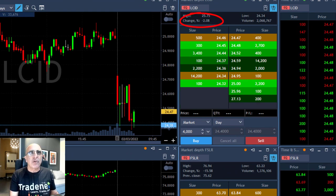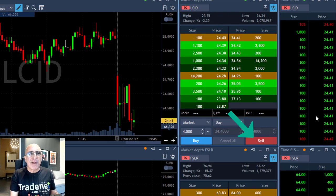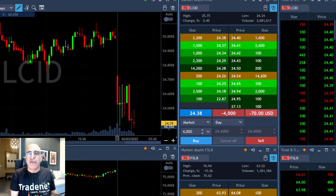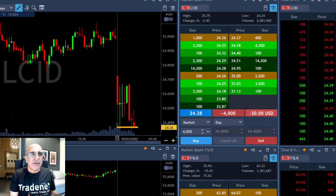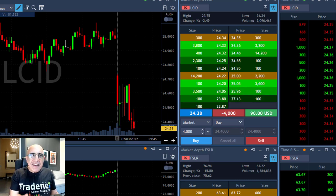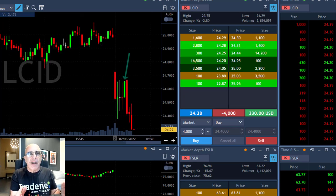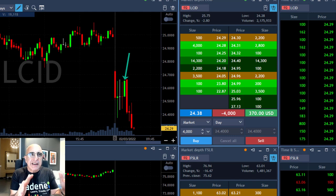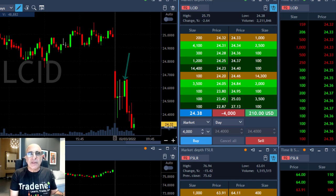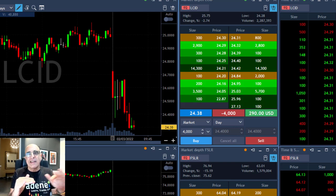Now take a look at LCID — the same idea. The stock is down 2%, not as much as FSLR, but it's near the lows with a beautiful technical formation. I just shorted 4,000 shares, expecting a continuation. This is a slightly different reason — it's just a trend trade. It tried to move higher, gave me a nice technical formation. This green candle came down under the lows and it's probably going to continue.